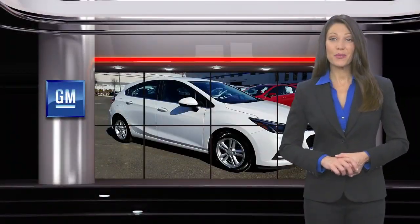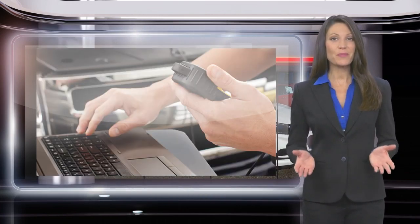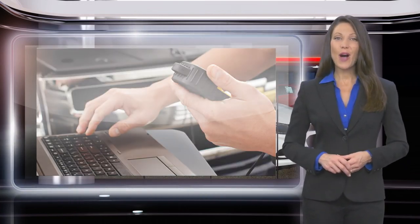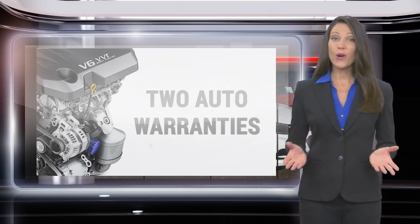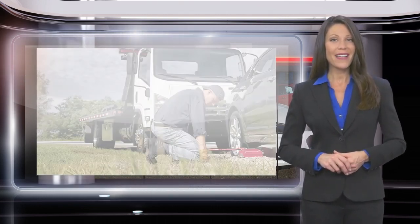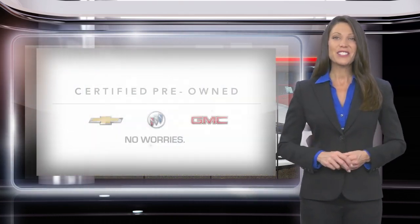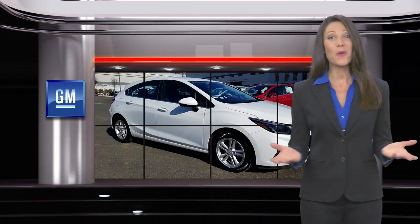Buying a GM Certified Pre-Owned Vehicle can make your used car purchase and ownership worry-free. With a comprehensive inspection, a thorough reconditioning process, two vehicle warranties and more, every GM Certified Pre-Owned Vehicle is a vehicle you can trust. GM Certified means no worries.